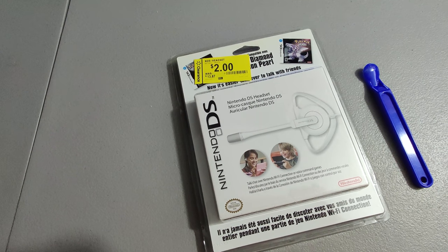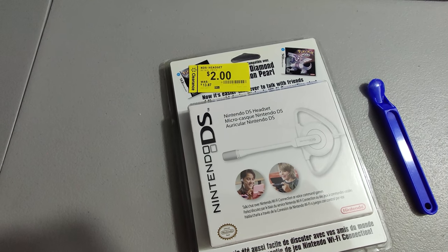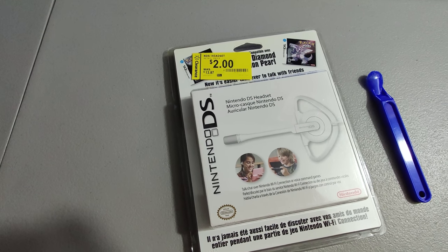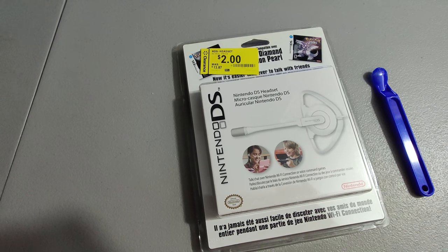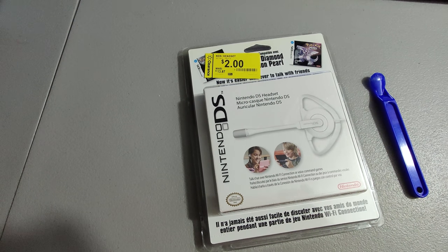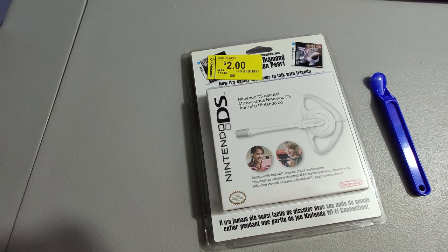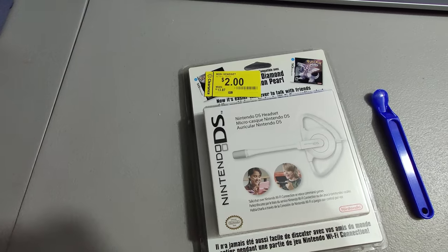I picked up this Nintendo DS microphone — actually picked up about 12 of these years ago at a Walmart. The price went way down and I couldn't make any real money on them, so I found them in the death pile and said let's just sell these and get my money back. I paid two dollars for them and sold this one for $9.99 free shipping, so I'll get my two dollars back and make probably a couple dollars.